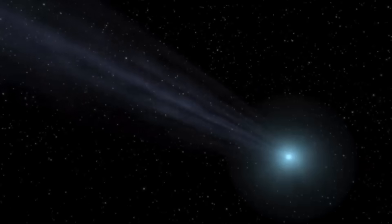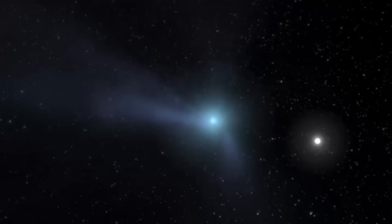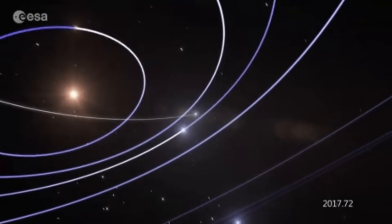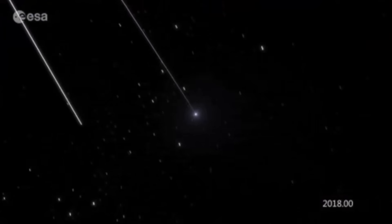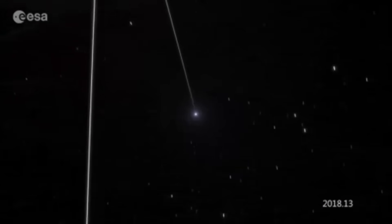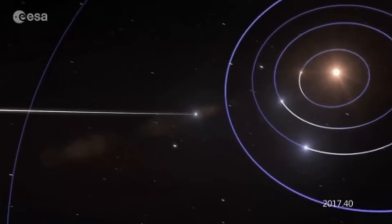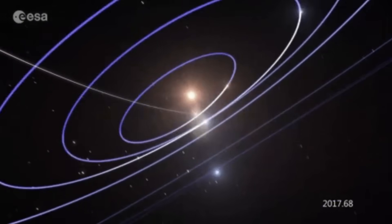As a comet approaches the sun, it starts to feel the effects of the gravitational pull, causing it to accelerate and gain speed. This increased speed is due to the sun's influence on the comet's motion, and as the comet gets closer to the sun, the solar radiation heats up the comet, causing its icy nucleus to release gas and dust. This forms a glowing coma and a tail that points away from the sun.